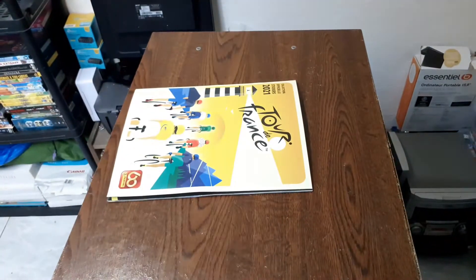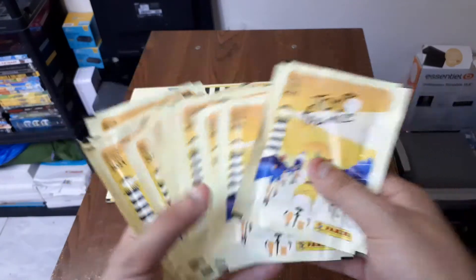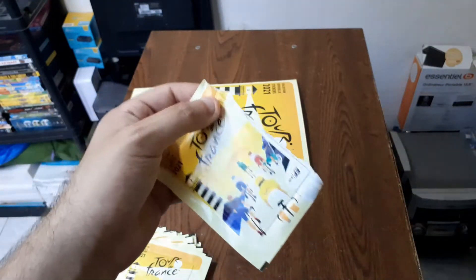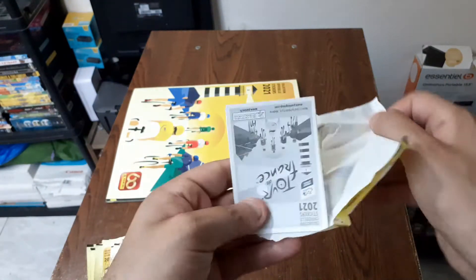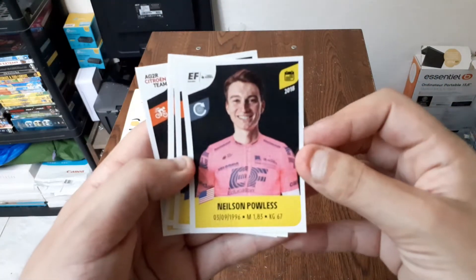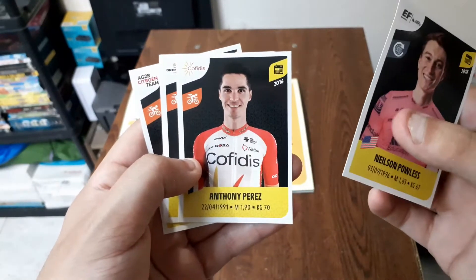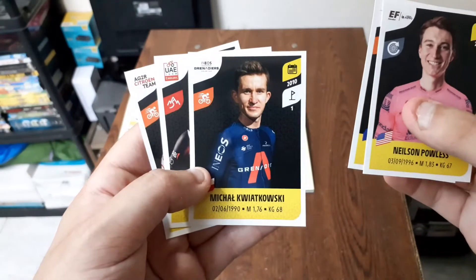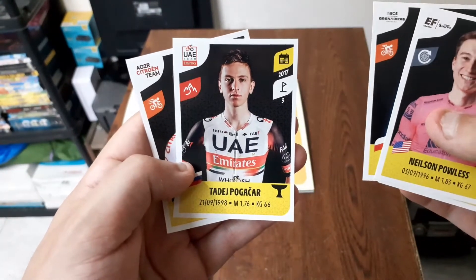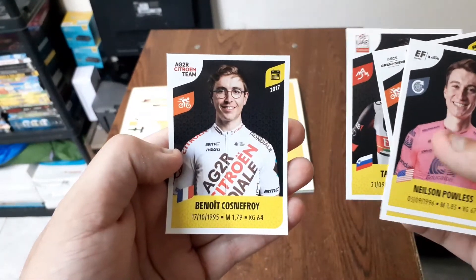On passe tout de suite aux stickers, les pochettes sont là. On va les ouvrir et voir ce qu'on a à l'intérieur. On va ouvrir à l'envers pour ne pas se spoiler. Pour le premier booster, nous avons : Nelson Paulest de la team EF, Anthony Perez de la team Copidis, Michael Kjawantunski, Tadej Pogakar de la team UAE, et Benoît Cosnofrois de la team AG2R Citroën.